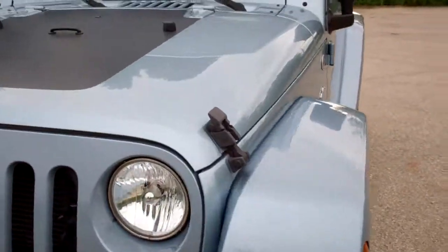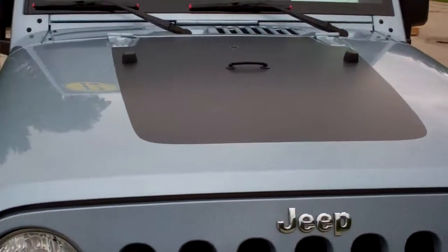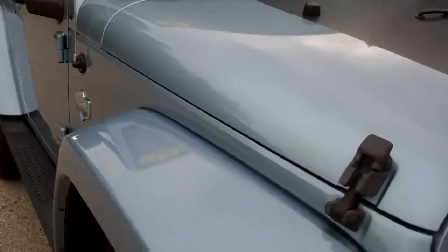This is stock number 8714, a 2012 Jeep Wrangler Arctic Edition.